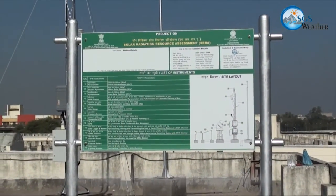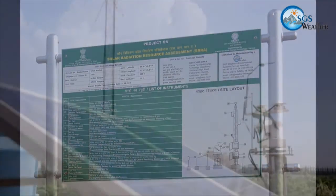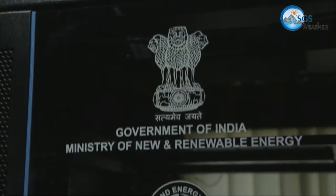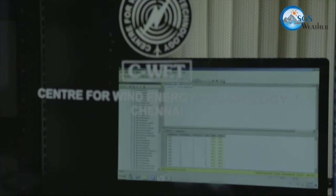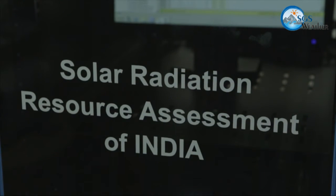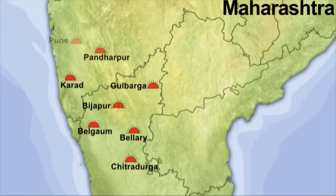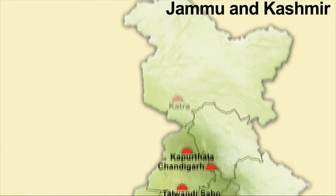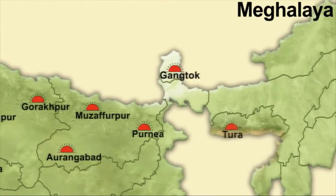A detailed display board with description of instruments, layout plan, and ownership information is provided at the site. The site is finally commissioned for operations. All field stations are connected to a central server located at CWET Chennai through two-way GPRS connectivity. A dual-hot redundant server is installed at CWET to ensure that this crucial data is not lost even in the most adverse conditions. In all, 115 such stations have been installed and are operational in all Indian states and Union territories. The sites are spread all over the country to record 18 parameters of solar radiation and weather data, which will be utilized to create the solar map of India.